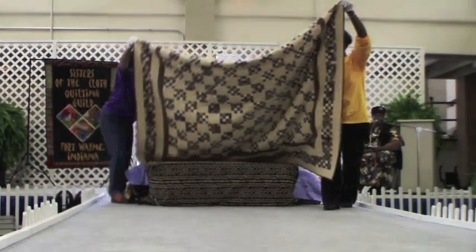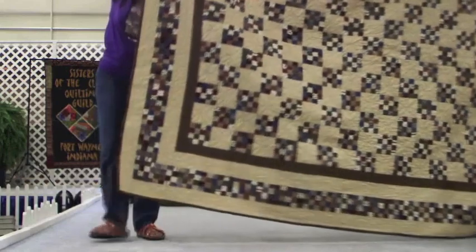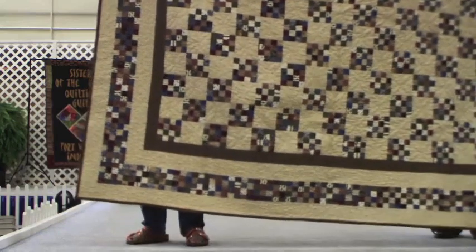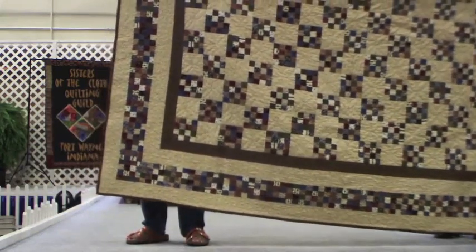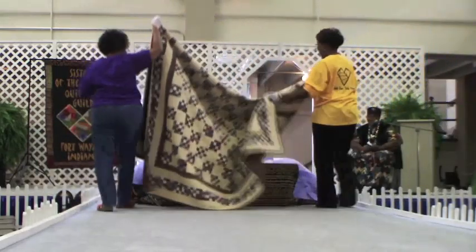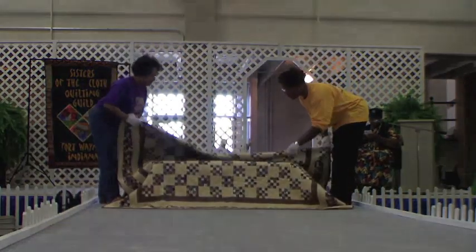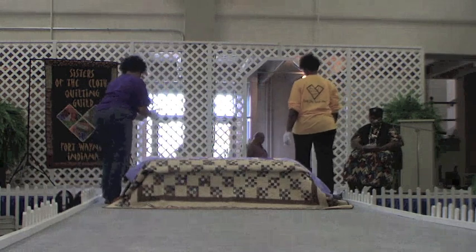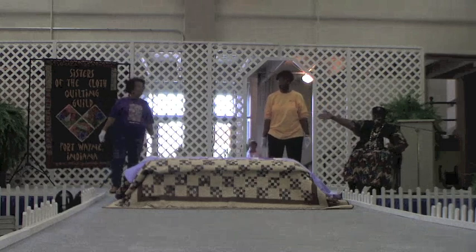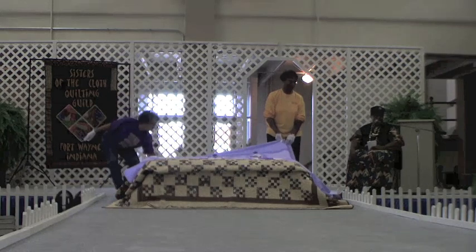And most of these quilts are all one of a kind. Isn't that beautiful? Look at the neat work, how each square matches. Everything is centered. I really think that type of quilting is nerve soothing. This is Maxine Stovall on the left — she's a Sister of the Cloth. And this is Jackie Seal on the right, also a Sister of the Cloth, and one of the original founders of the Sisters of the Cloth.